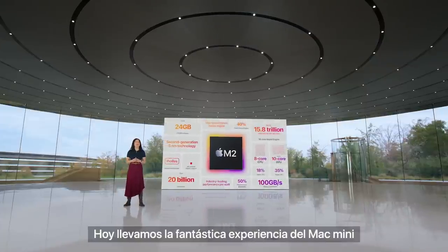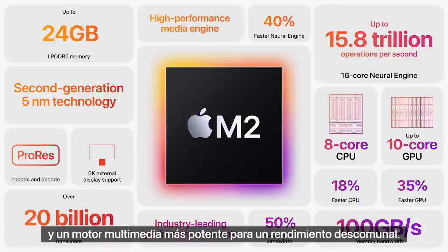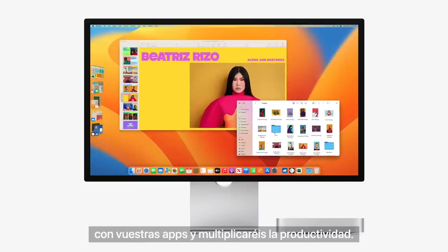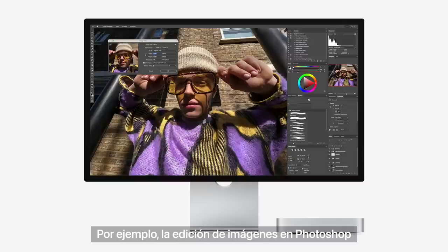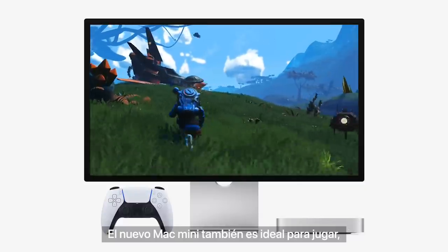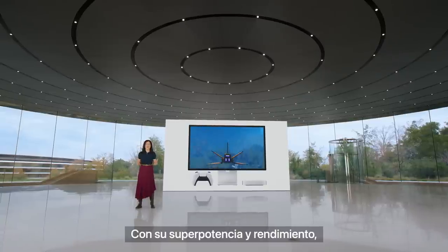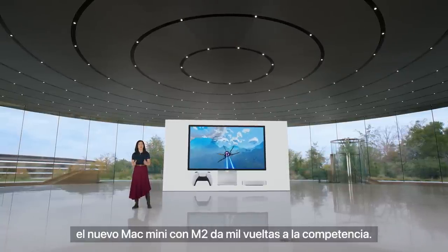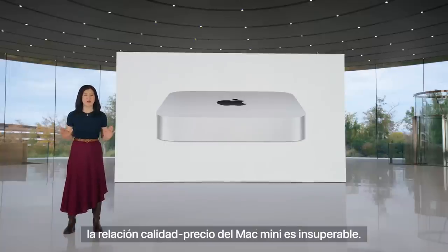Today we're taking the amazing Mini experience even further with M2. M2 features a faster next-generation CPU and GPU, much higher memory bandwidth, and a more powerful media engine for blazing performance. You'll fly through everyday tasks between your favorite apps and be super productive. Workflows like image editing in Photoshop are up to 50% faster than M1. With ProRes acceleration coming to the Mini, video editing in Final Cut Pro is over twice as fast. The new Mac Mini is also great for gaming, running demanding titles like No Man's Sky at even faster frame rates. It's up to five times faster than the best-selling Windows desktop. With all this performance, there's no better value than Mac Mini.